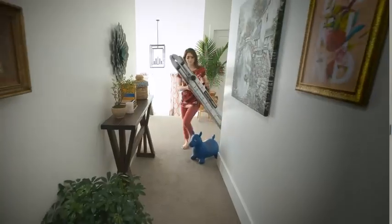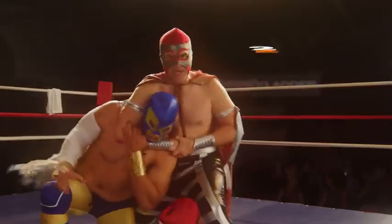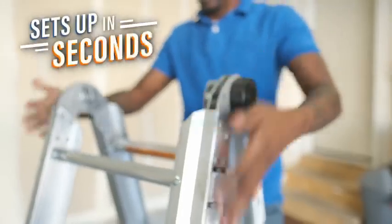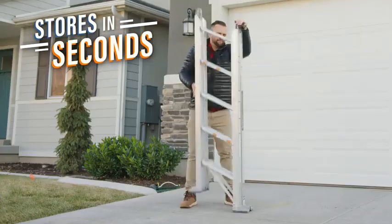The Murphy Ladder is so easy to carry. You can effortlessly navigate tight corners and door frames without scratching or denting stuff. The Murphy Ladder gives you two ladders in one! With the quick release knobs, you can instantly change from an A-frame to an extended ladder, and back to storage size in seconds.